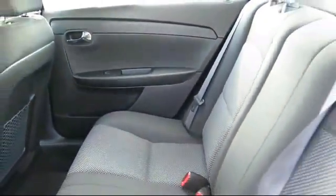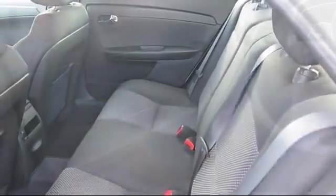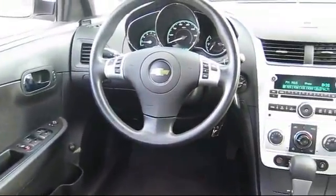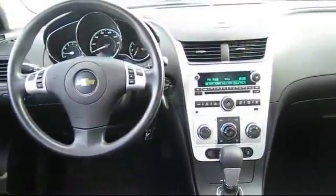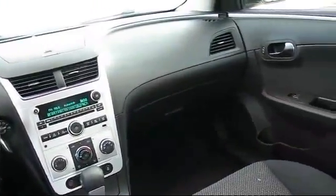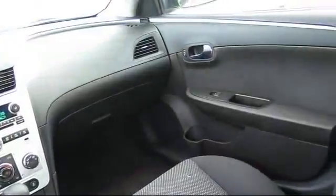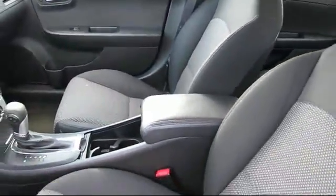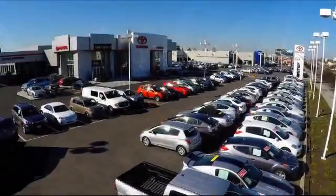Only the best trade-ins and purchased vehicles make it through our rigorous inspection and reconditioning process. Toyota Town of Stockton has access to hundreds of makes and models of vehicles, so you're sure to find exactly what you're looking for. We hope you'll give us the opportunity to show you what excellence in customer service looks like. So give us a call or stop by. We're located at 2150 East Hammer Lane in Stockton.